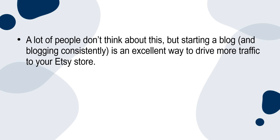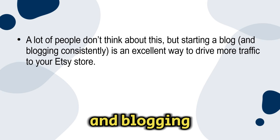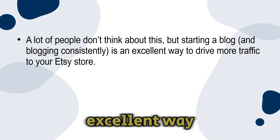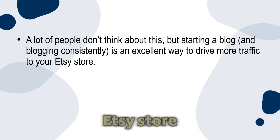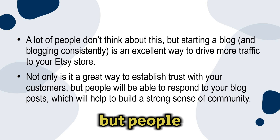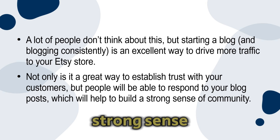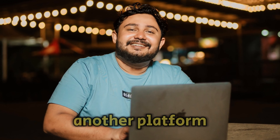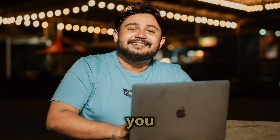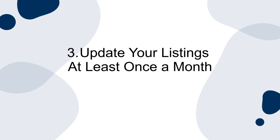Number two: start a blog. A lot of people don't think about this, but starting a blog and blogging consistently is an excellent way to drive more traffic to your Etsy store. Not only is it a great way to establish trust with your customers, but people will be able to respond to your blog posts, which will help build a strong sense of community. Your blog can also serve as another platform where customers can reach out to you if they don't feel comfortable doing so on social media.